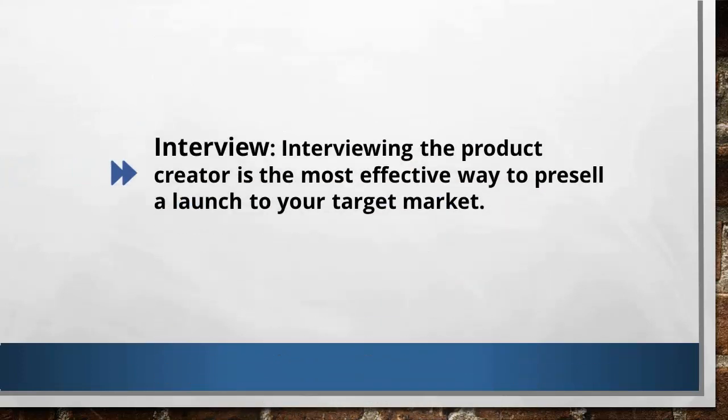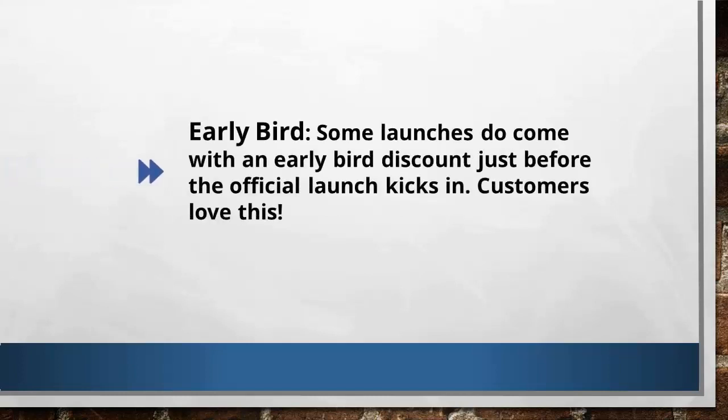The second affiliate promotion method I use is the interview. You can interview the product creator through a Skype call or Google Hangout. You ask them questions about the product's importance, the benefits for your list, the buzz around the affiliate community, and all other important matters. Again, this is a very transparent approach that your list will surely like, and it helps you bag more sales.